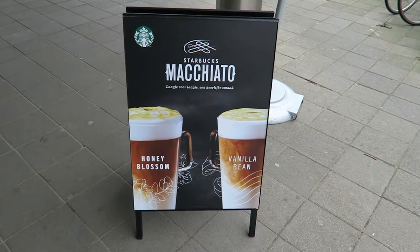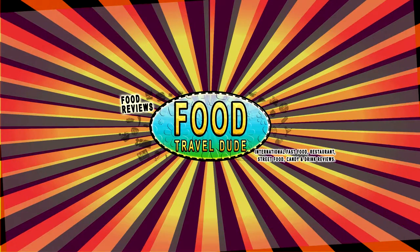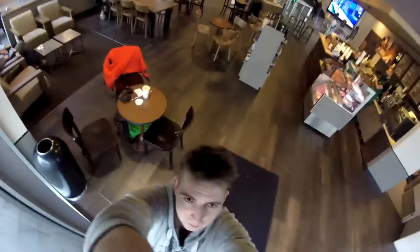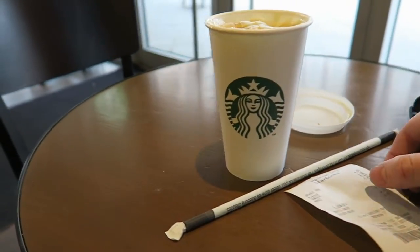Hey, what's happening there, food travel dooders! I'm going to be reviewing the Maccaccino from Starbucks today, so let's get on in there and find out if it's my cup of tea. This is the Honey Blossom Maccaccino from Starbucks.